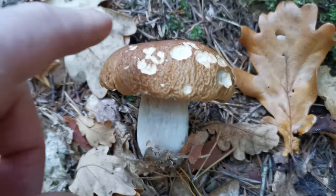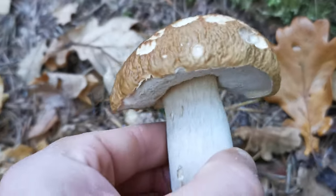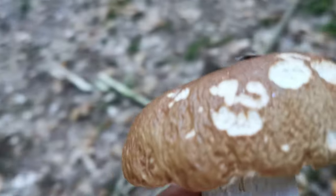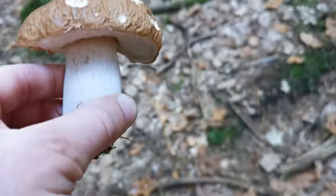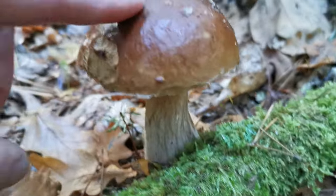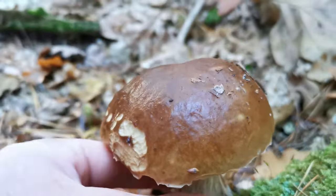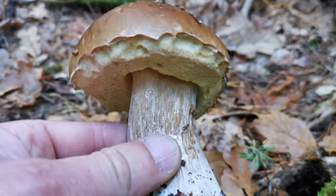Here's another one — kind of looks frozen. Let's take it. I saw one more. Check it out, this one looks a little bit better. Still nice, I will take it. Yeah, this one looks good.